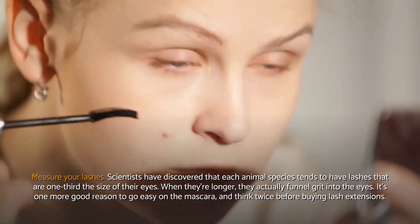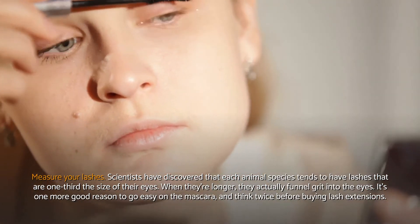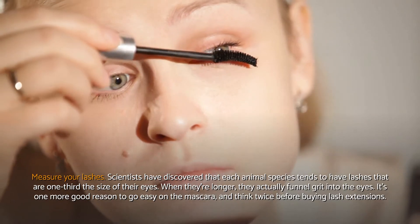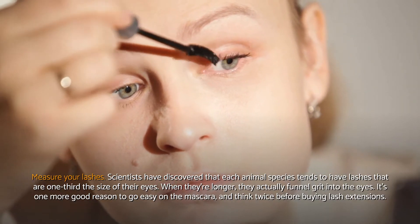Measure your lashes. Scientists have discovered that each animal species tends to have lashes that are one-third the size of their eyes. When they're longer, they actually funnel grit into the eyes. It's one more good reason to go easy on the mascara, and think twice before buying lash extensions.